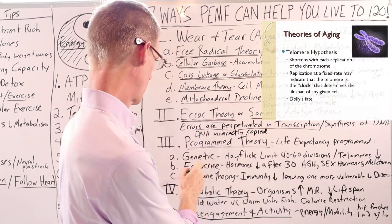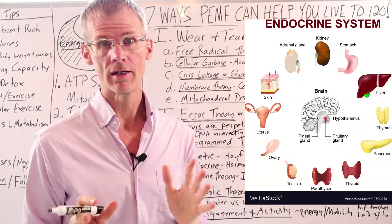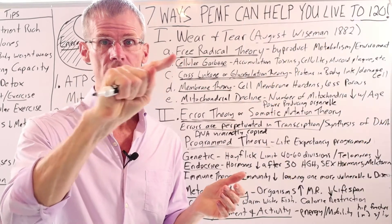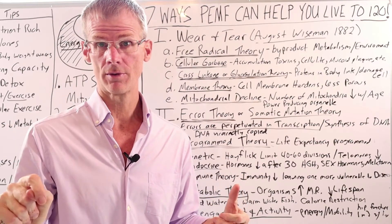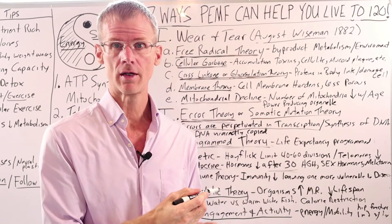There are a couple of other program theories. One is endocrine — our hormones tend to decline. It's been shown that after age 30, HGH levels, sex hormones, DHEA, melatonin, and many other healthy hormones including insulin decline with age, especially after age 30. That's when aging really starts to kick in.